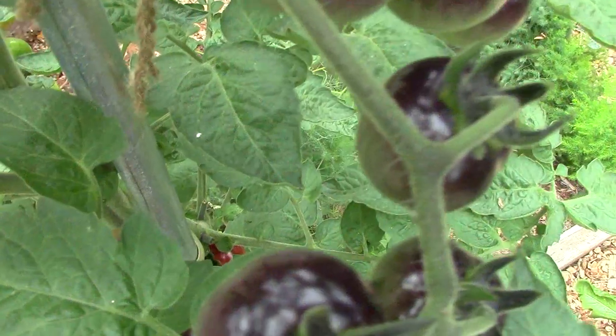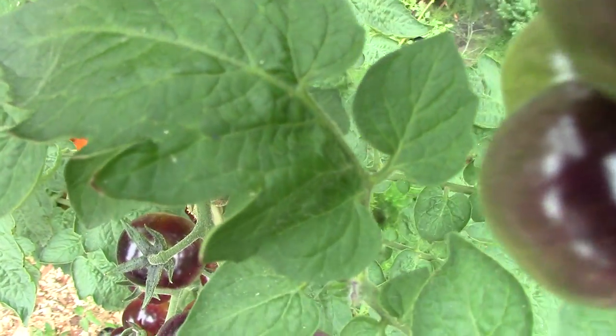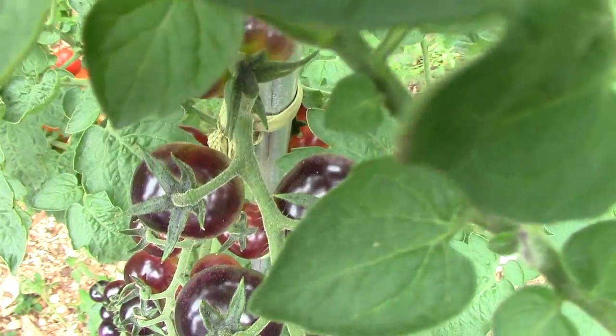We grow a number of crops that you probably won't find in your local grocery store. Among them are indigo blueberry cherry tomatoes. They were developed through traditional breeding techniques by Brad Gates of Wild Boar Farms. These indeterminate cherry tomatoes produce beautiful long clusters of colorful fruit.